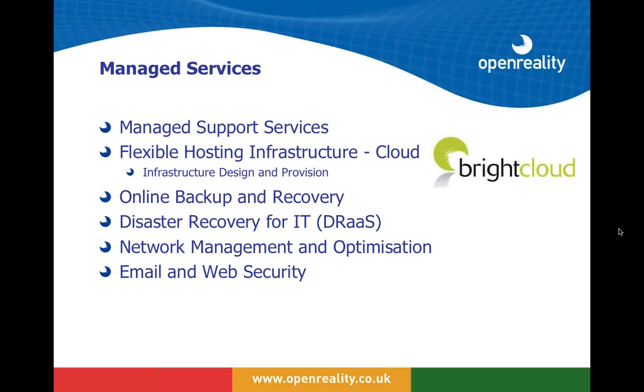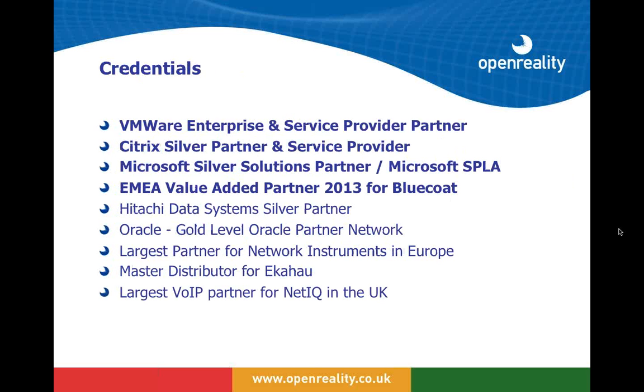Our support team and the way we deliver applications from our cloud came together to realize we already had a very good solution for bring your own device. The credentials we have include high levels of expertise with Citrix, VMware, Microsoft, and Bluecoat — one of the technologies we'll talk about later. We have just been awarded value-added partner of the year for our work accelerating applications over wide area networks.